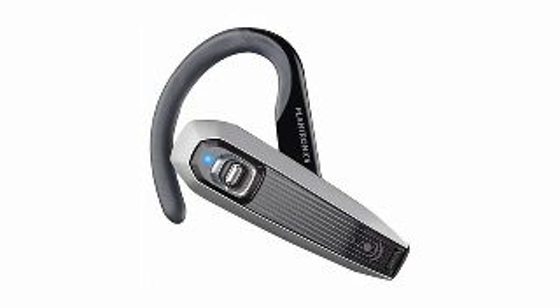Three is sleek, lightweight, and fuses Bluetooth wireless technology with effortless call control for a true hands-free experience with the Plantronics Explore 340 Bluetooth headset.